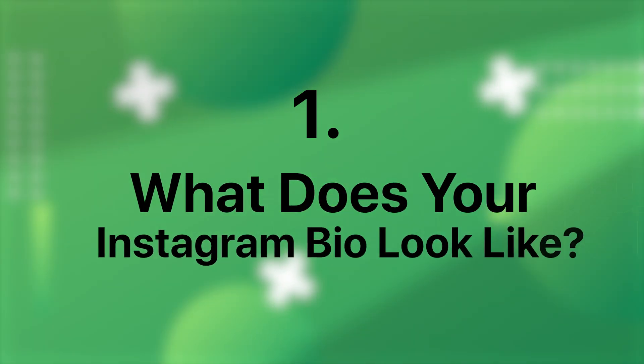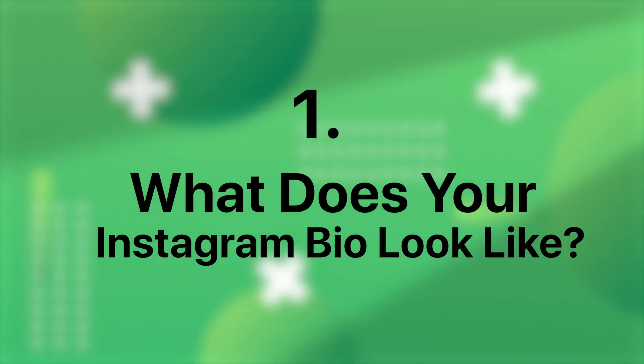What does your Instagram bio look like? Optimizing your Instagram bio is critical. Your bio and the link provided are prime opportunities to strategically position yourself. By clearly showing who you are and why potential followers should engage with you, you can effectively funnel traffic, convert leads, and ultimately grow your follower base. For instance, in my bio, I highlight my credentials, giving potential clients a compelling reason to connect with me.